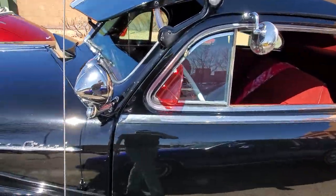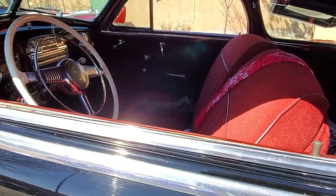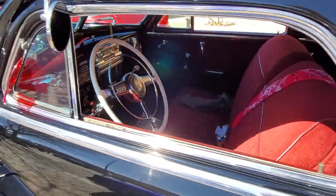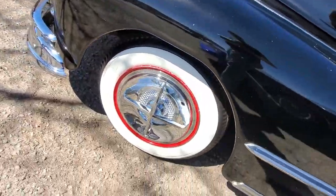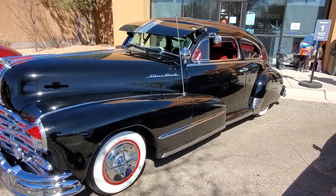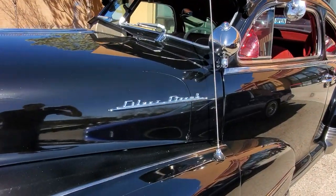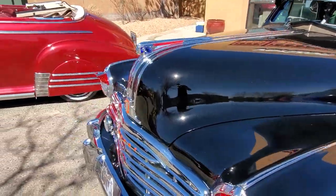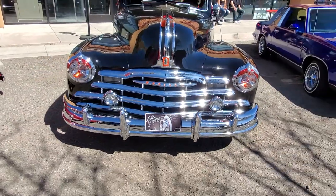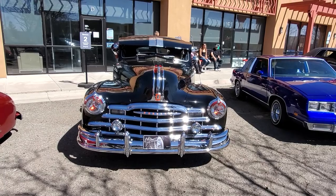We got the little plastic wings, it's all clean inside. It's a Silver Streak Pontiac. Oh, that's sweet!